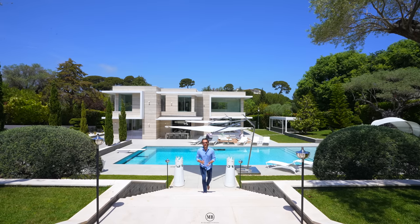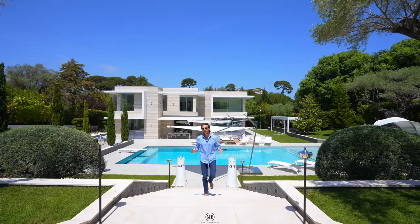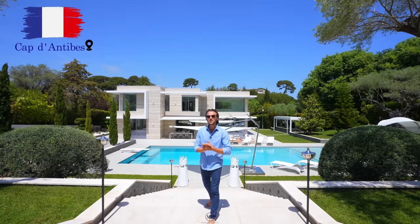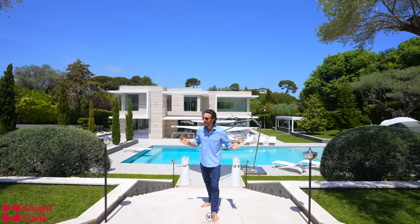Hi guys and welcome back to our channel. Today we are back in the French Riviera in Cap d'Antibes. We're going to be showing you an exclusive home thanks to Knight Frank Cannes.